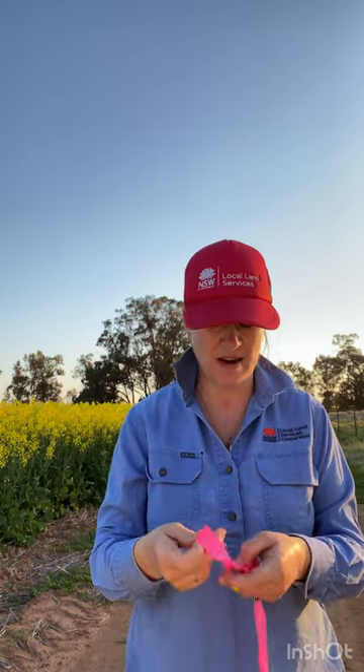My tip for the day is: if you're going out into a canola crop, especially one that's really getting some height about it like most of our canola crops are at the moment, take some pink tape and just pop that on at each point where you put that little mouse chew card down. It's going to save you a whole lot of trouble tomorrow morning when you go back to check them.